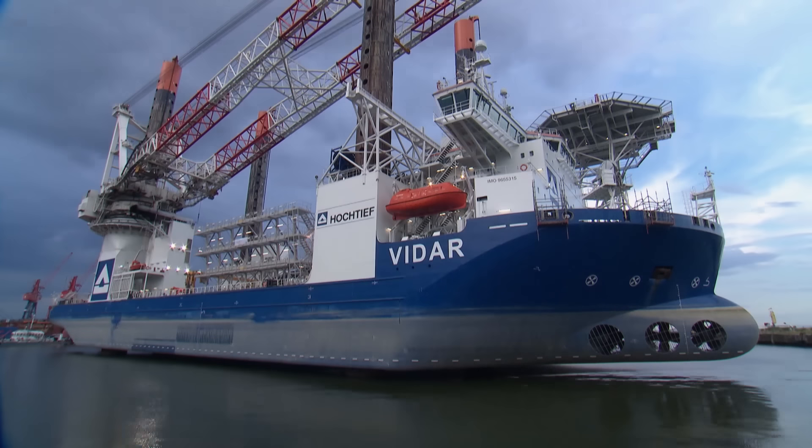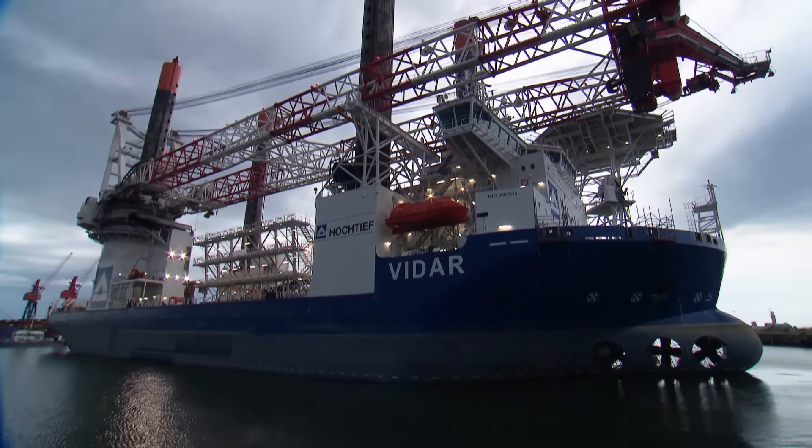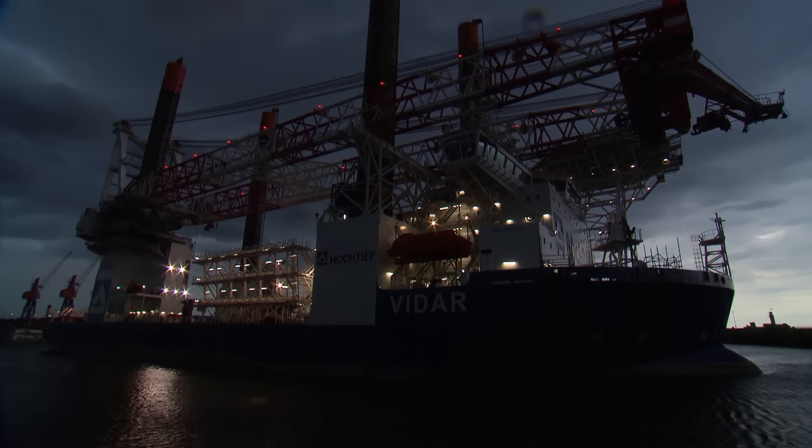Mike Fleming and his team have reached their goal. Now it's time for the actual mission: constructing offshore parks on the high seas. With wet feet perhaps, but safely above the sea.